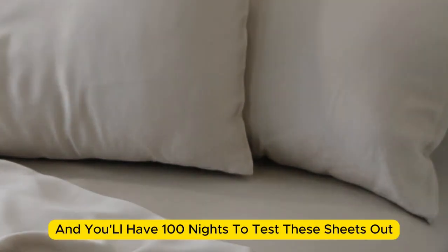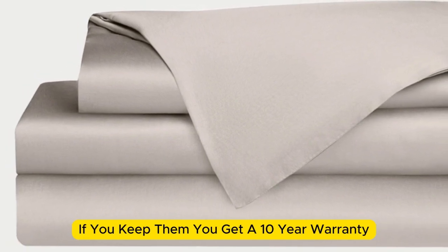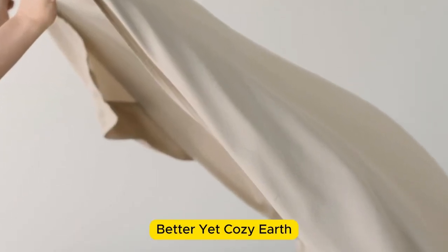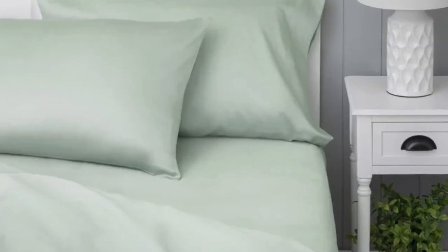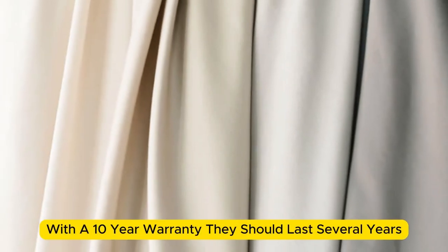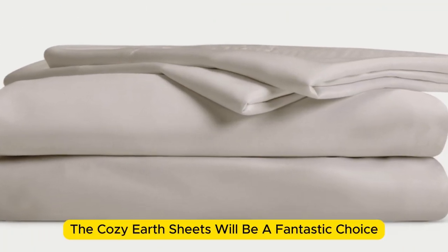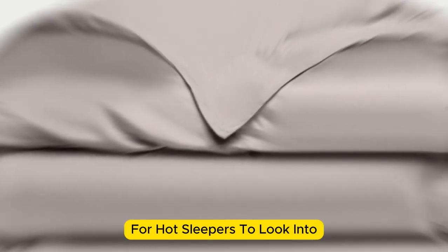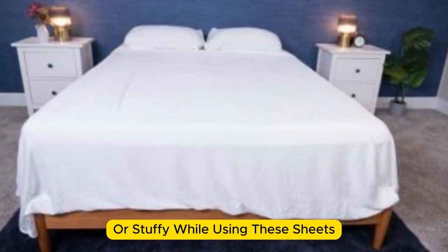Bamboo is durable, and you'll have 100 nights to test these sheets out to see if they're right for you. If you keep them, you get a 10-year warranty. Cozy Earth recently introduced a few neutral shade options for those looking for more than just white. What we love about the Cozy Earth bamboo sheets: they're incredibly soft to the touch and will make you feel like you're sleeping in luxury. They're a durable set of sheets — with a 10-year warranty, they should last several years with good care. The Cozy Earth sheets will be a fantastic choice for hot sleepers, as they're breathable and moisture-wicking, so you won't feel sweaty or stuffy.